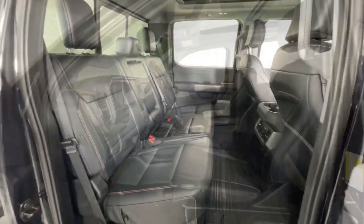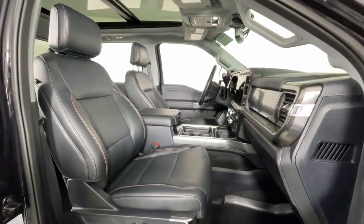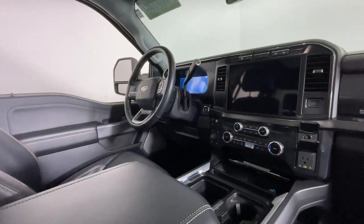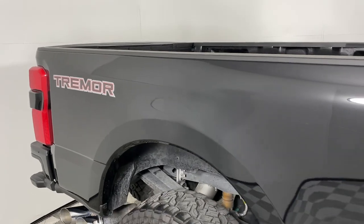These are just some of the great options this vehicle comes with: heated steering wheel, Apple CarPlay and/or Android Auto, navigation system, keyless entry, moonroof, all-wheel drive, heated mirrors, lane keeping assist, cooled front seat, and power passenger seat.